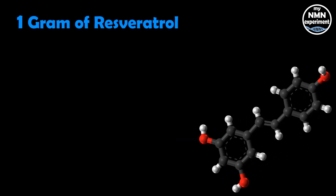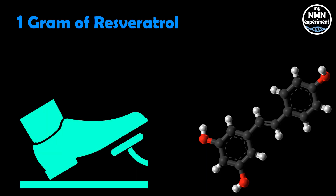He also takes one gram of resveratrol in the morning. This has been shown to lengthen the lifespan in certain animals. It may increase insulin sensitivity. It may ease some joint pain. And as David Sinclair puts it, it's the accelerator pedal for NMN — he likens NMN to the gasoline or the petrol that we put in cars.